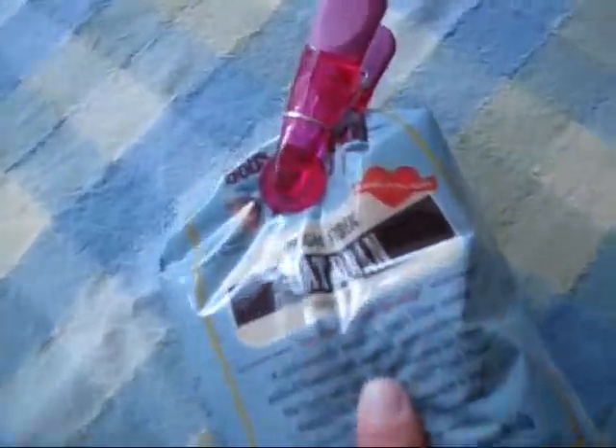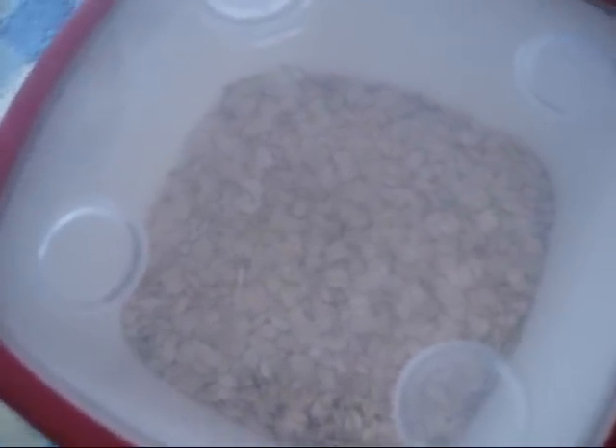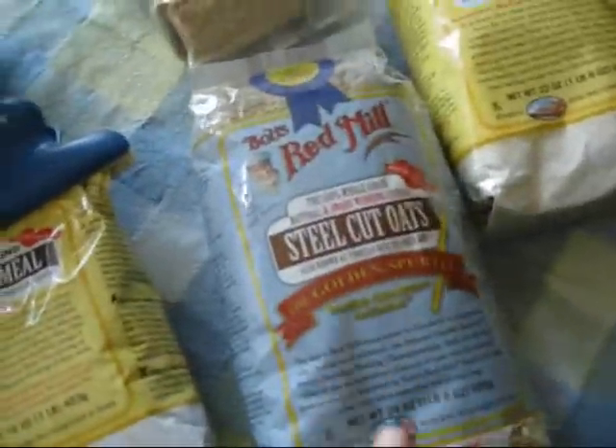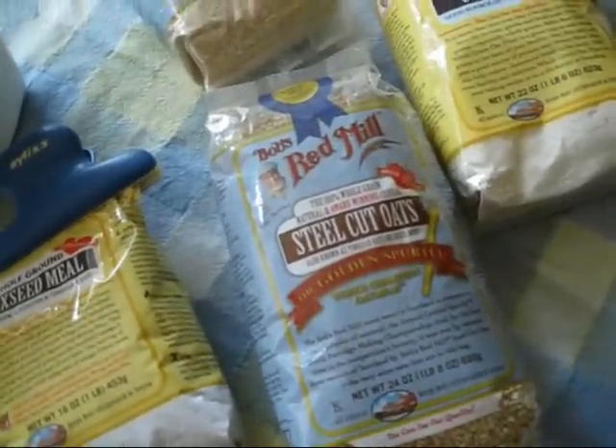One of my favorites is the oat bran, and I love their thick cut rolled oats — they have such a better consistency than just a regular oat. Steel cut oats are also really great, and they're a lot less processed if you're looking for that.